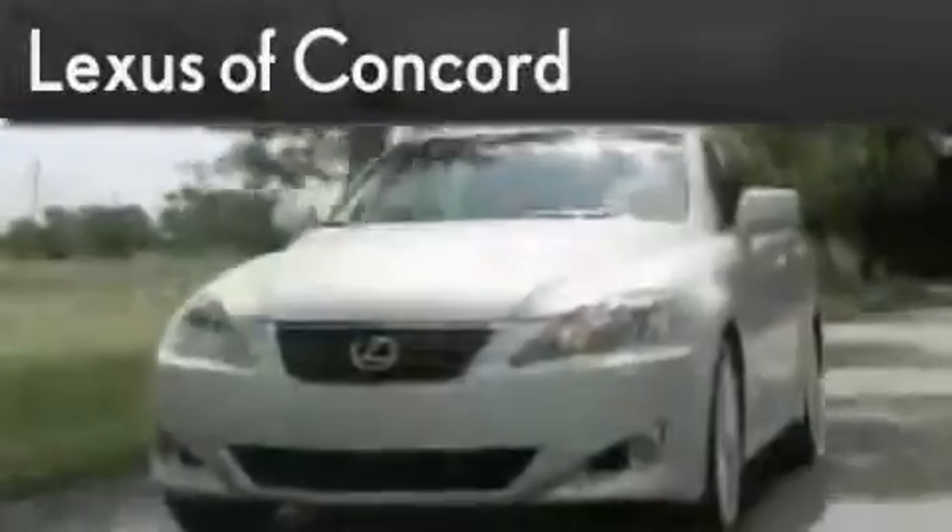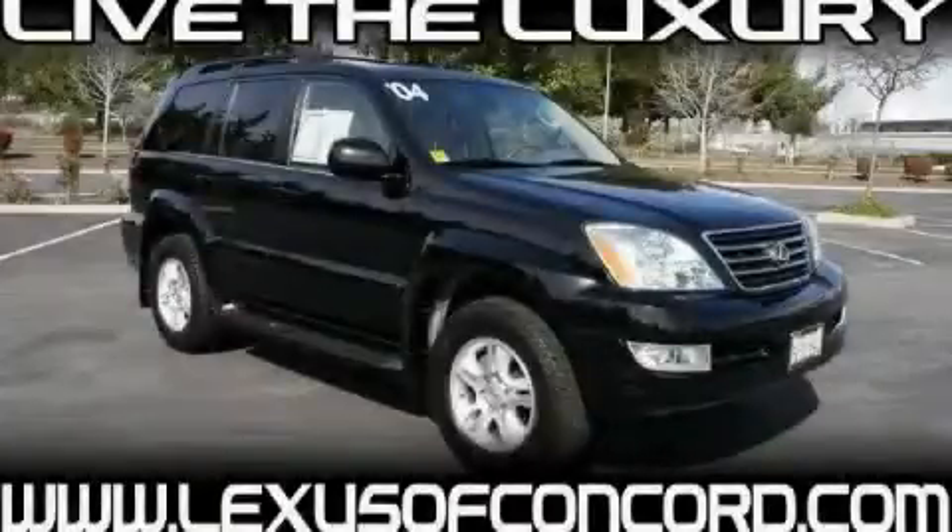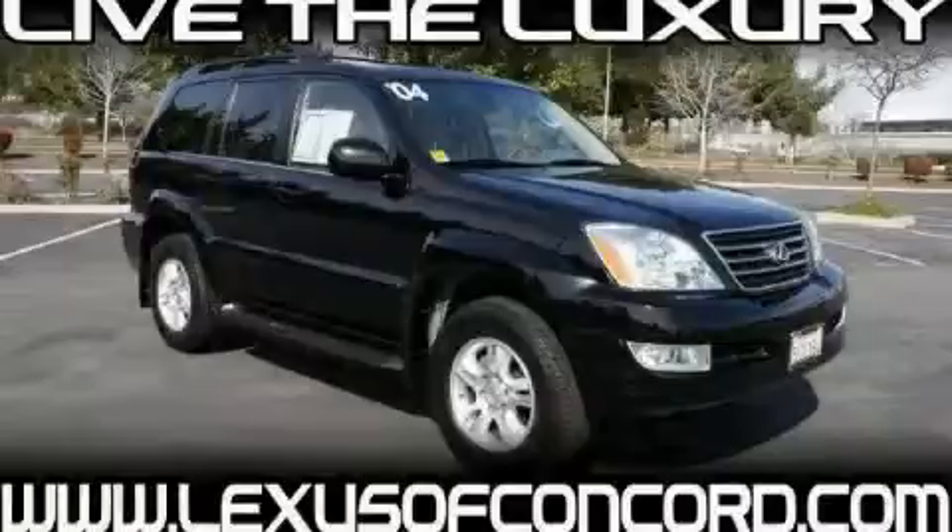Another fine vehicle offered by Lexus of Concord. Live the luxury at LexusofConcord.com. This is a 2004 Lexus GX470, a drive in shape that provides endless luxury.